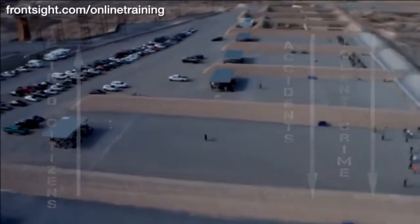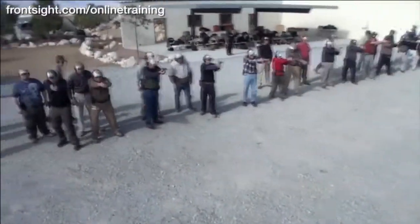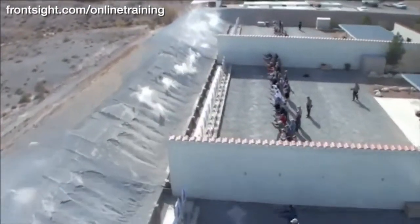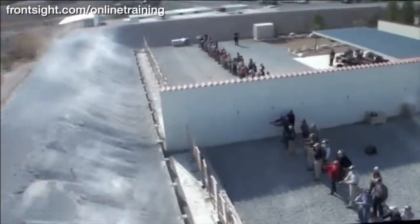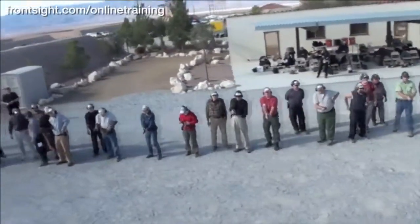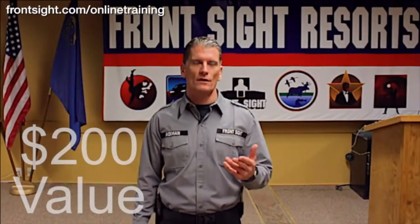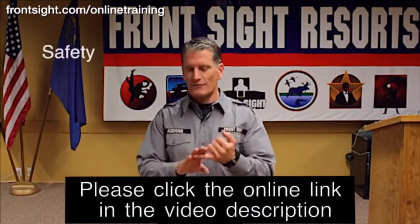We are giving you this $200 course for only $1 to make you and America safer and stronger. We also know that once you experience the professionalism of Front Sight, you will want to attend a two-day or four-day course here at our 550-acre world-class training facility just outside of Las Vegas, Nevada. So we are willing to give you this $200 course for only $1 because we know that someday we will see you here at Front Sight Las Vegas.